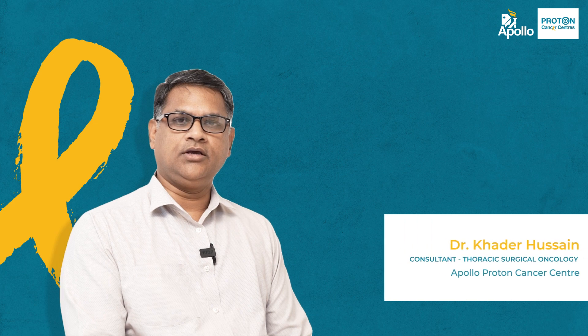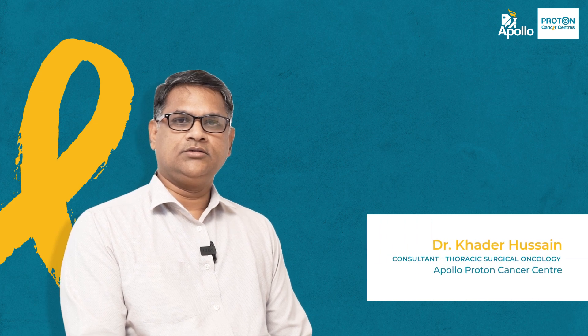Namaste, I am Dr. Kadhar Usin AK, Consultant Thoracic Surgical Oncologist, Apollo Proton Cancer Center, Chennai.